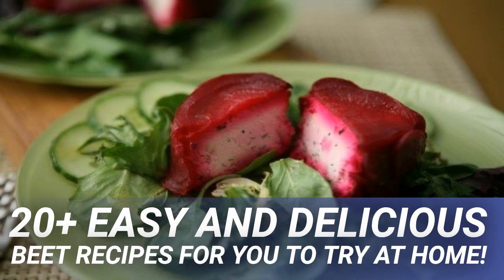Grate the beets, fennel, and apple, keeping them in separate bowls. Toss the beets with mint, basil, oil, and balsamic vinegar. Gently toss in the fennel and apple, and top with cheese and nuts. Serve immediately.